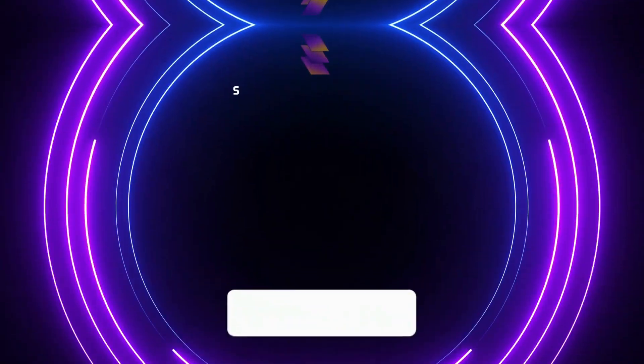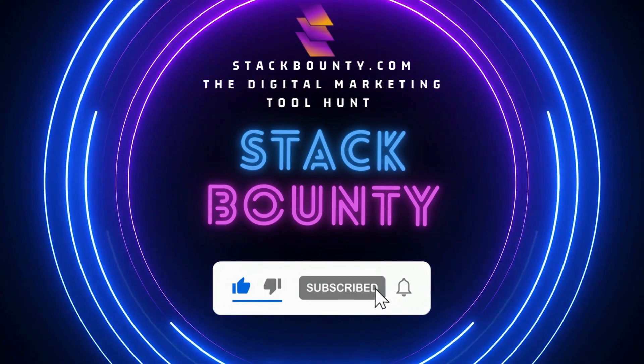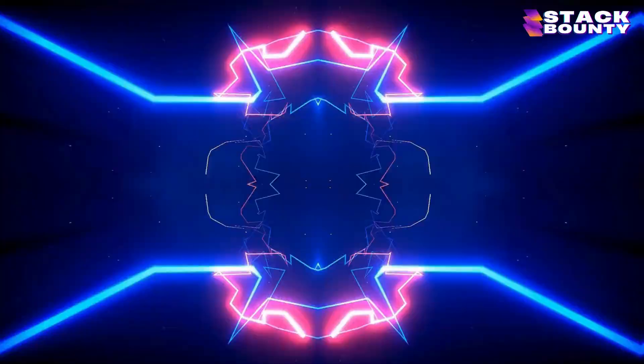Before we start, welcome to Stack Bounty, the digital marketing tool hunt. Now let's get started.